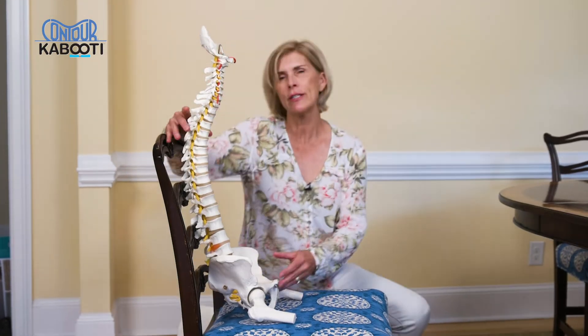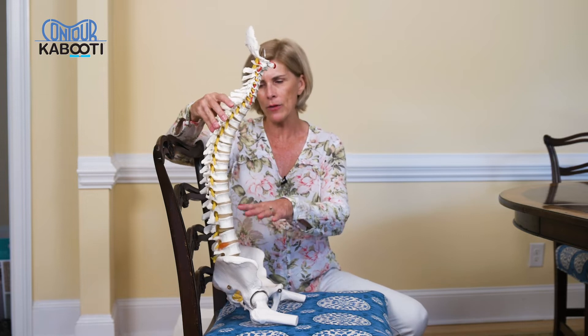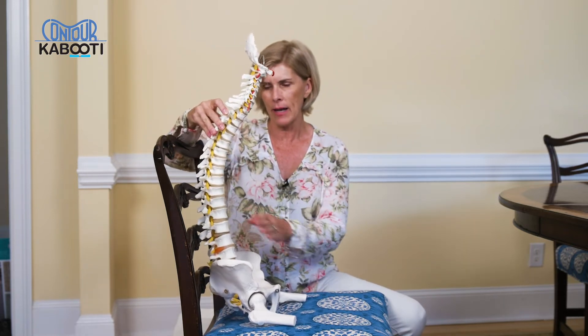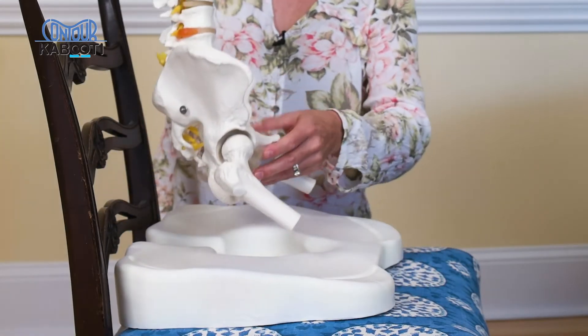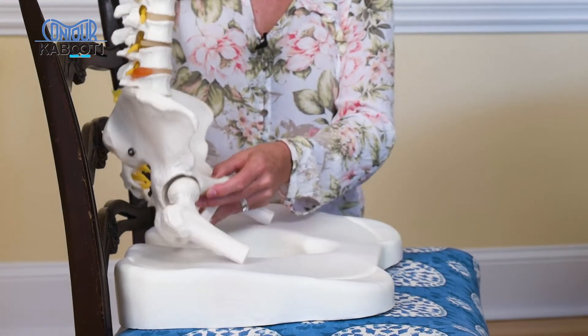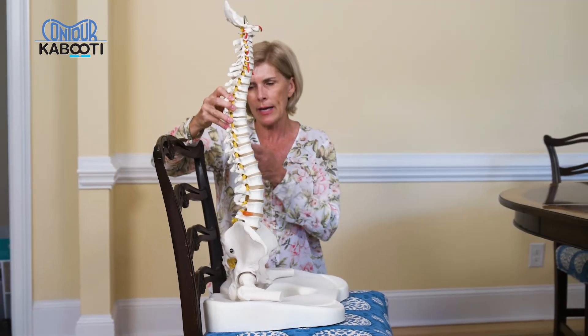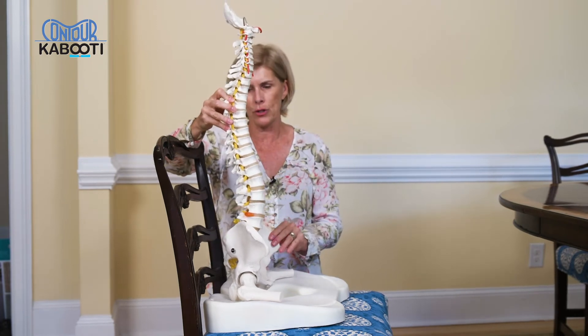This is a good demonstration of what the spine does on a regular chair. The weight of your body will actually push the spine back, making it unaligned and uncomfortable. But the wedged shape of the Kabuti cushion actually rotates these pelvic bones forward, restoring the natural lumbar curve of the spine and aligning the spine all the way up to the shoulders.